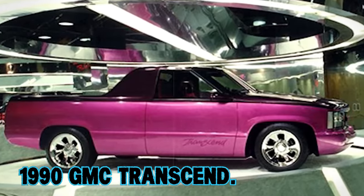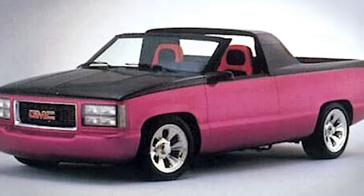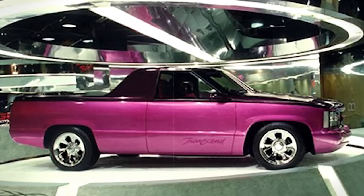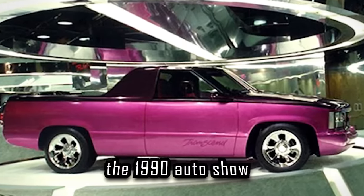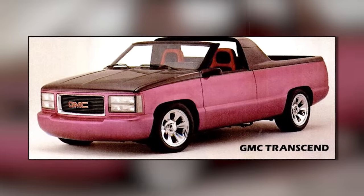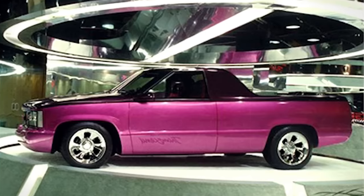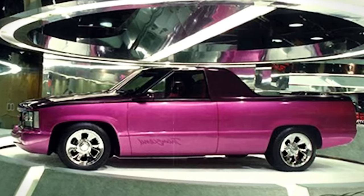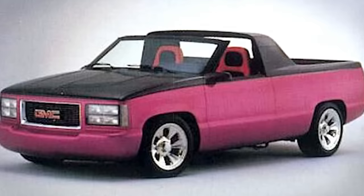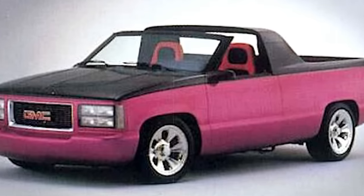1990 GMC Transcend. Imagine a pickup truck that looks like it's straight out of a sci-fi movie. This wasn't just any truck — it was a concept that turned heads at the 1990 auto show, thanks to its standout raspberry over magenta paint job. But what really set it apart was its design. The folks at GMC decided to blend the cab and bed into one seamless piece, giving it a sleek, unified look that was anything but ordinary. And to top it off, it featured a remote-controlled, retractable hardtop roof.